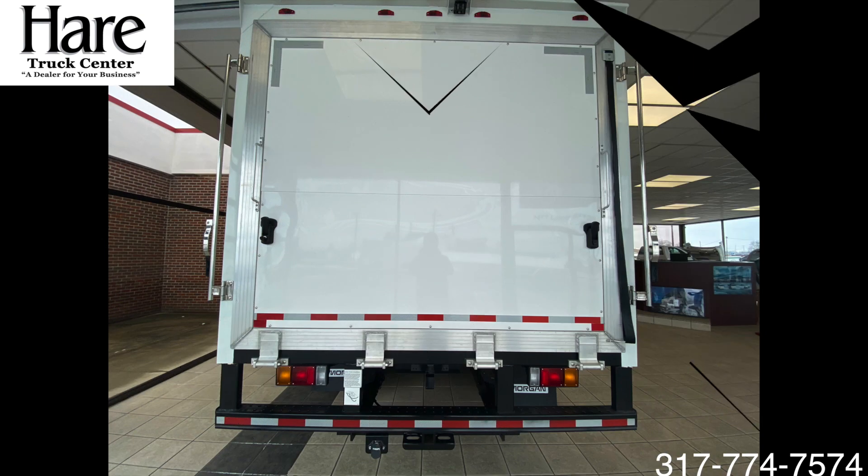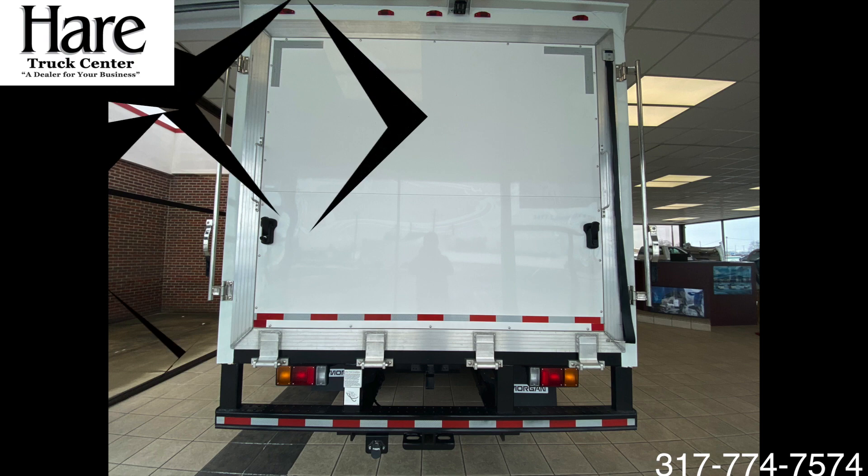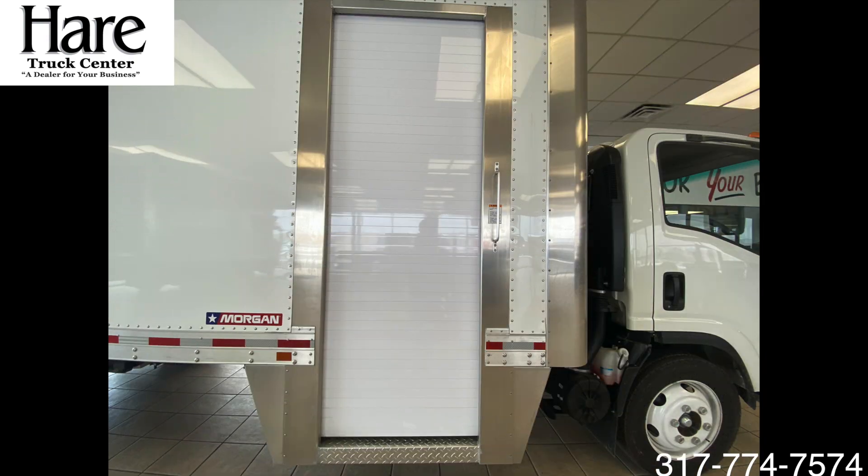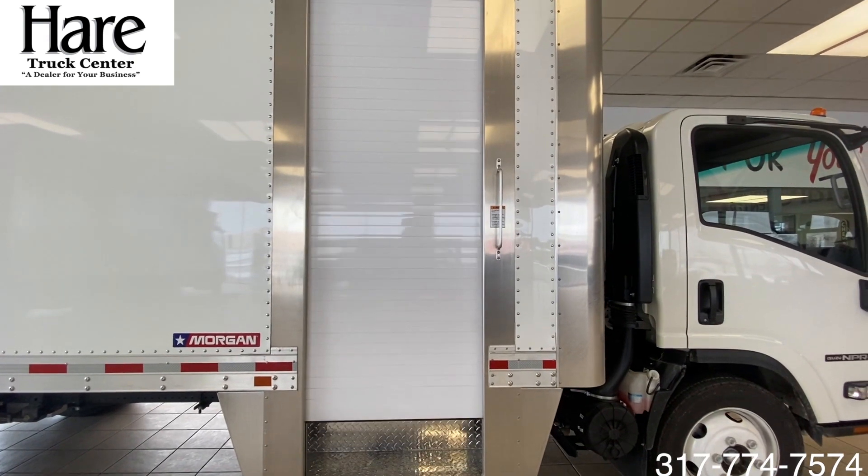Here's another picture of the ramp unfolded, and now with the door folded up. There's a hitch and plug, a 30-inch width curbside door — roll up, electric.